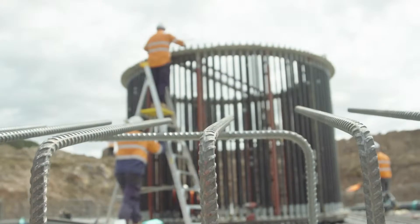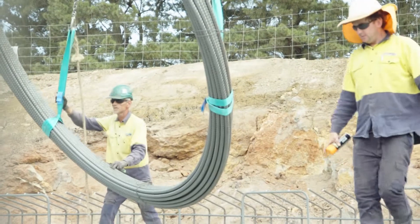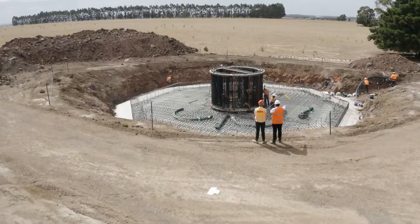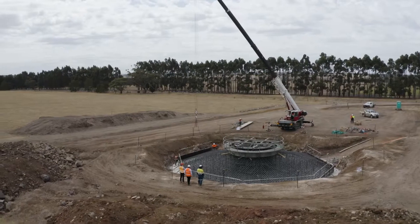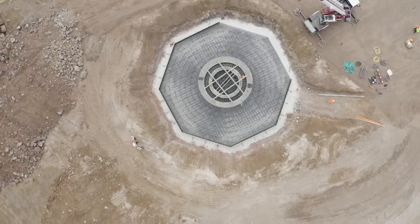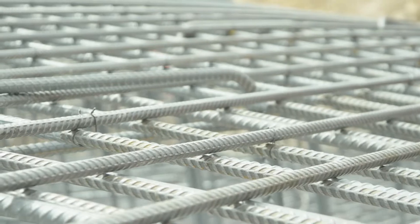We worked with the customer, the builder and the steel fixers and put the steel on the back of the truck in layers according to their bases. In order to unload the truck safely, we pre-slung all the loads so there was no need for them to calculate where the lift was — it was simply a matter of picking from the truck and placing it onto the area of work.